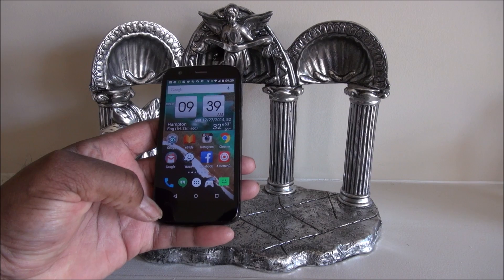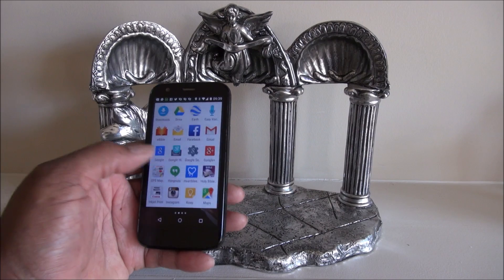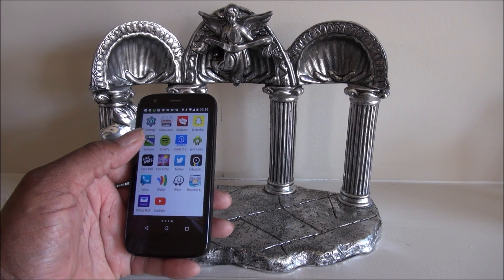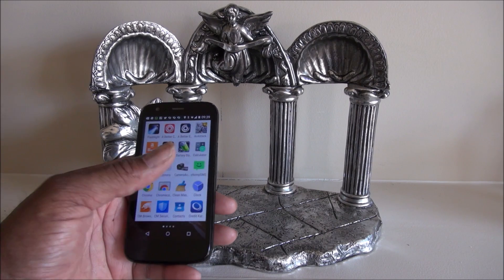A lot of the features are similar. A few changes in the background — it's white now. A lot similar to what I had before.